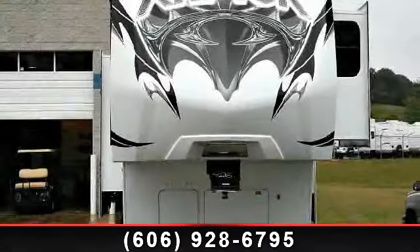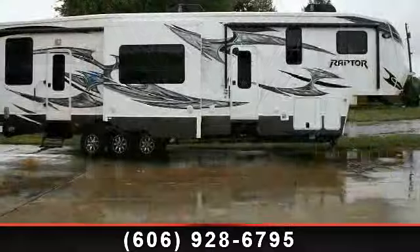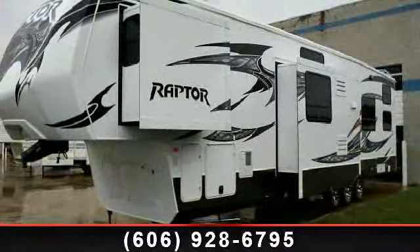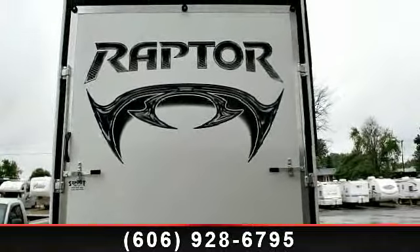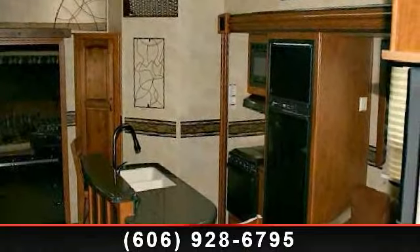Imagine yourself in this 2013 Keystone Raptor 395 LEV. If you are looking for a 5th wheel RV with the perfect blend of convenience, comfort and enjoyment, look no further. This unit is great for vacationing, adventuring or just relaxing. Call or click to ask the dealer about this unit. We are sure to have the recreational vehicle that's right for you.